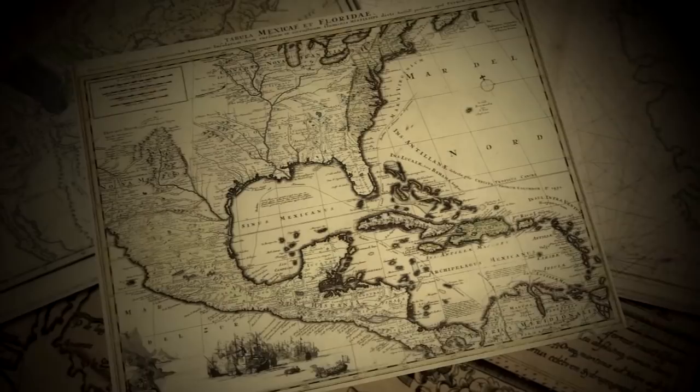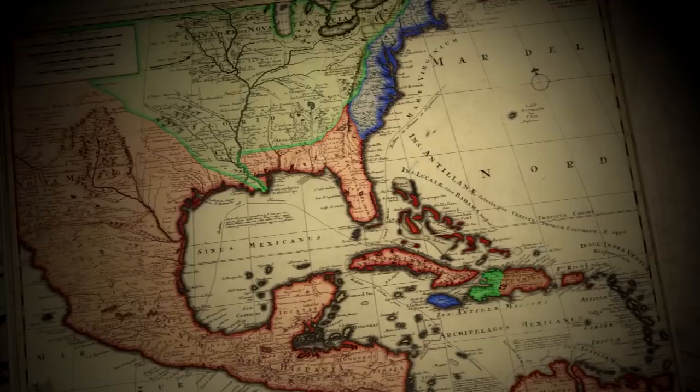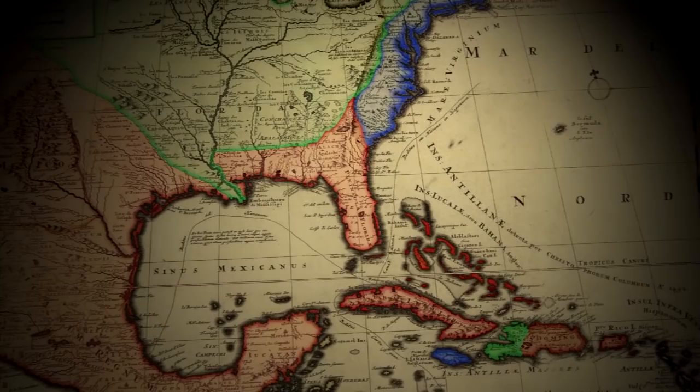As the 1600s drew to a close, the Atlantic and Gulf Coasts of North America teamed with activity. First the Spanish, then the British, and the French explored and set up colonies. From Canada to Cuba, European military engineers built fortifications to protect their outposts of empire.